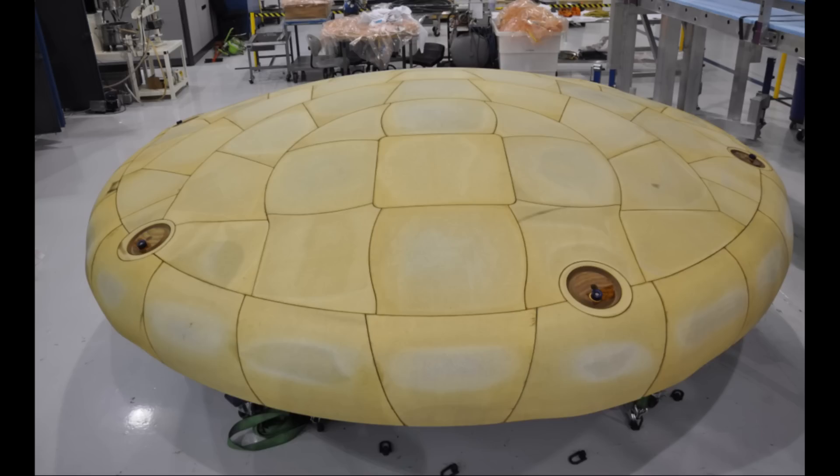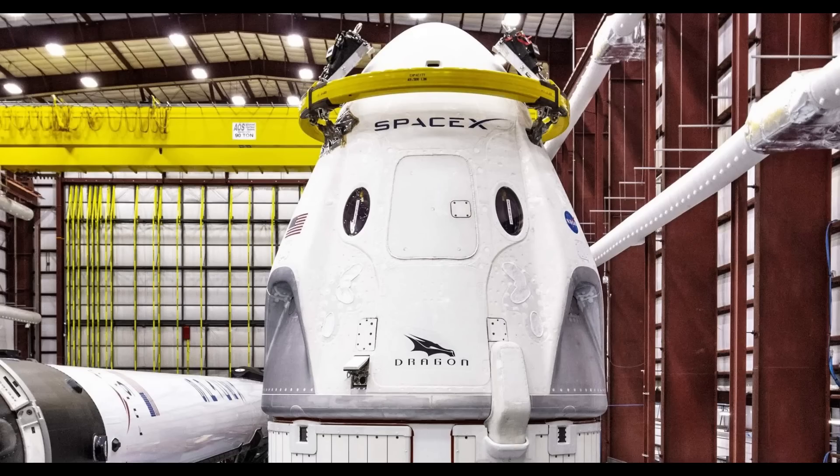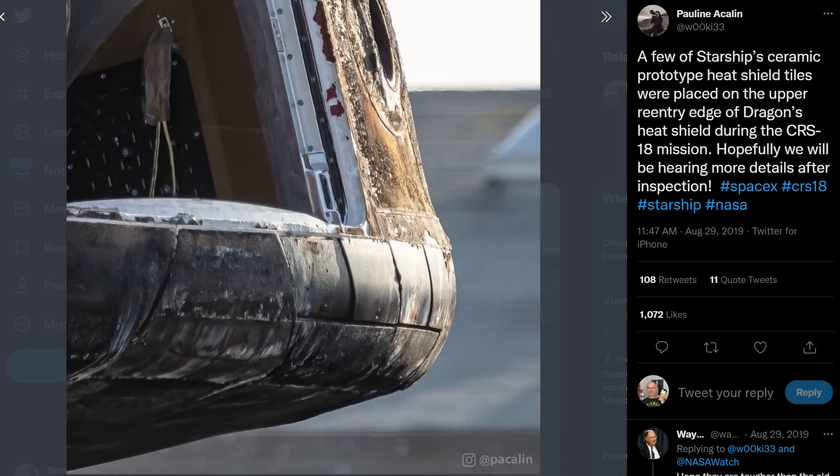PICA-X stands for Phenolic Impregnated Carbon Ablator — X meaning the SpaceX version. The back shell heat shield on the Dragon is made of a material called SPAM: SpaceX Proprietary Ablator Material. An image from Pauline Acklin for NASA Space Flight shows the difference, and you can actually see around the hatch how thick the material is on top.